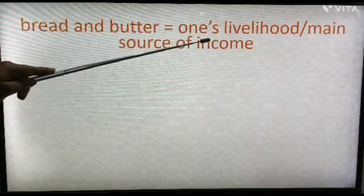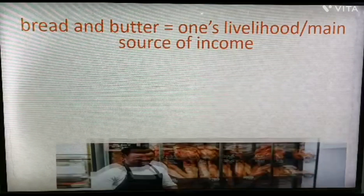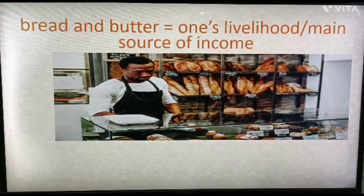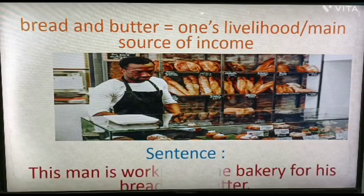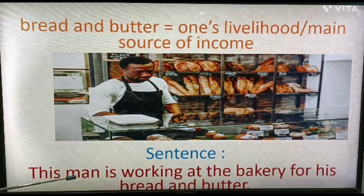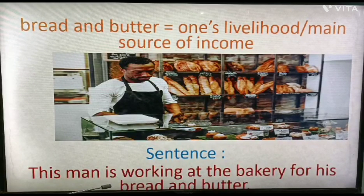Next: 'bread and butter'. It means one's livelihood, or the main source of income. See the picture — the man is working at a bakery. Example sentence: 'The man is working at the bakery for his bread and butter,' meaning for his livelihood, because this is his main source of income. This is how you can use the idiom 'bread and butter'.